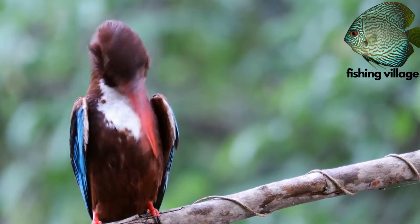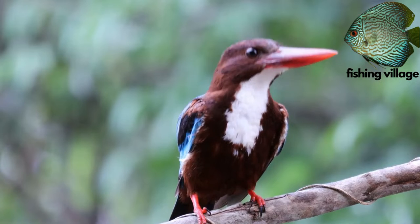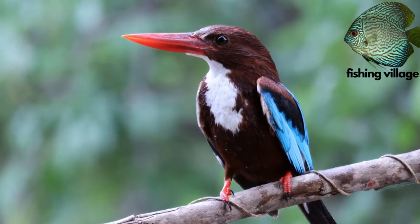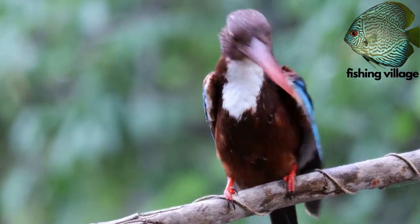Some are speckled, dashed, striped, or have blotches. Although the dagger-shaped bill frequently appears excessively long or large for the rest of the bird, it is ideally suited for snatching prey.